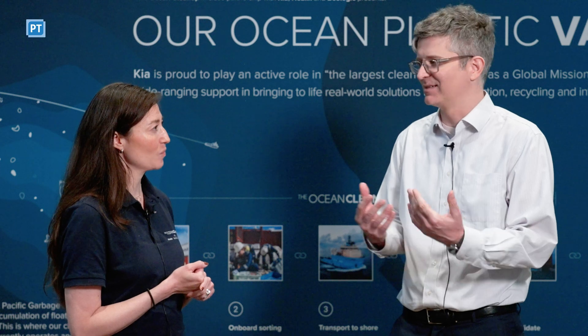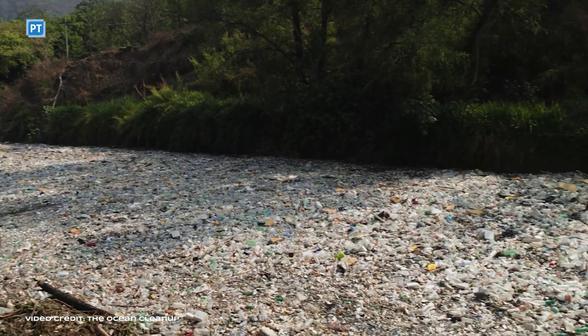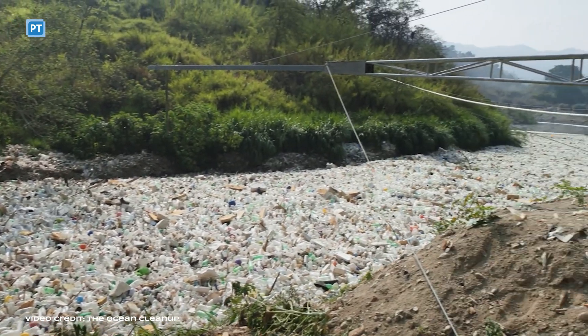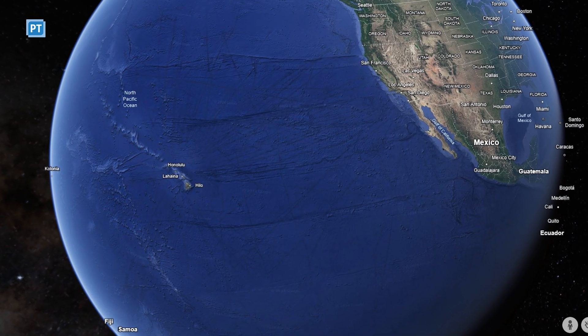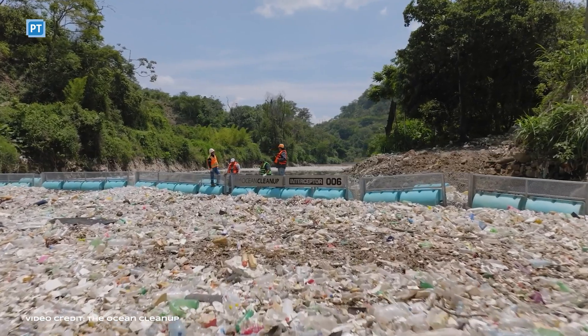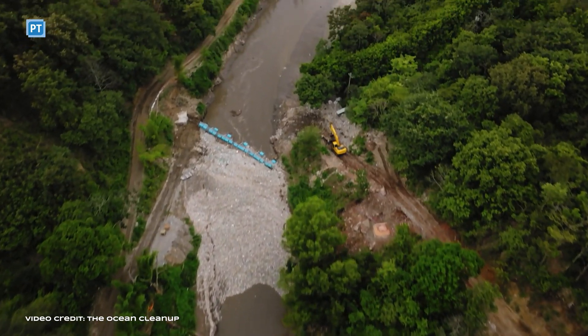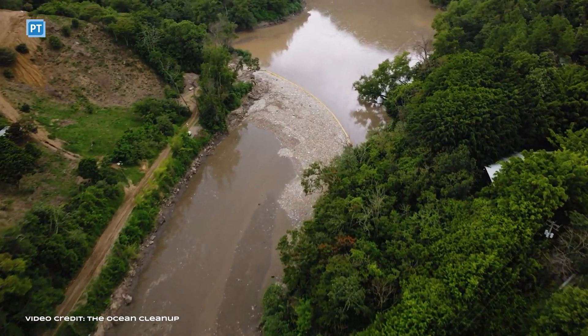Roughly how much plastic have you collected from the ocean so far? Combined from oceans and rivers, we just reached a pretty amazing milestone of 10 million kilograms. Last year we collected 150 metric tons of plastic from the oceans. The Great Pacific Garbage Patch is an area twice the size of Texas in between California and Hawaii, and we have estimated that approximately 100,000 metric tons of plastic is floating out there. So there is a lot of work still to be done. We require funding to scale up this operation — both to harvest more efficiently and to navigate to higher-density areas of plastic to collect more.